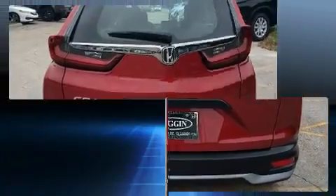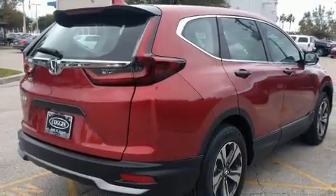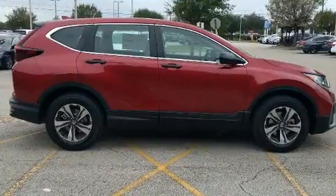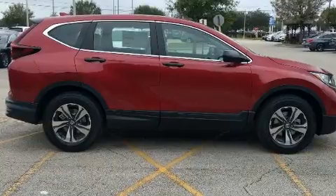Honda prioritized fit and finish, as evidenced by a tachometer, an outside temperature display, lane departure warning, rear wipers, and much more.